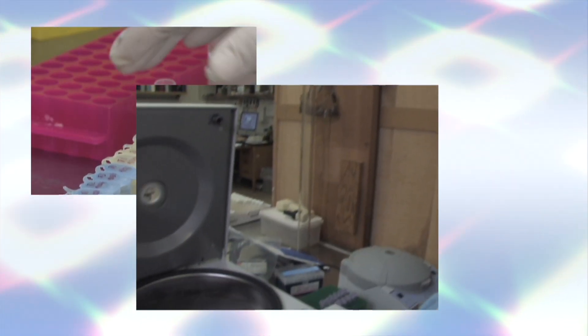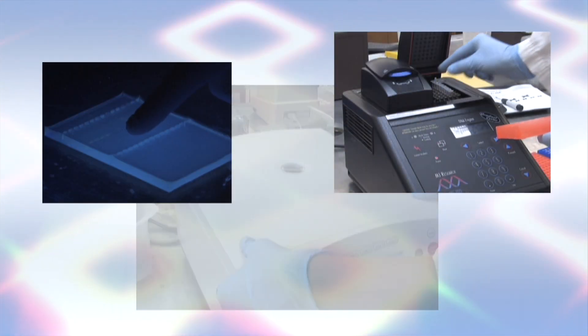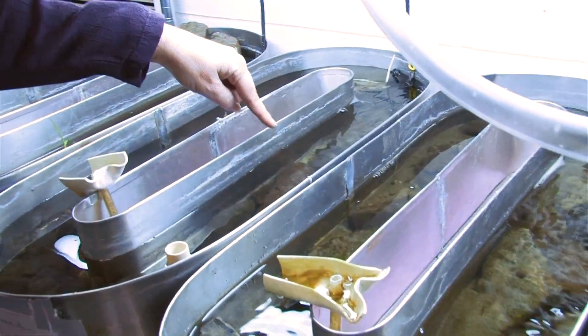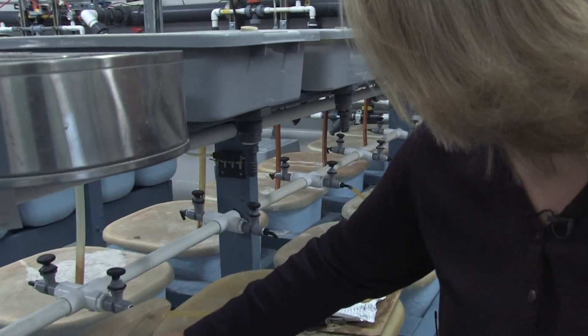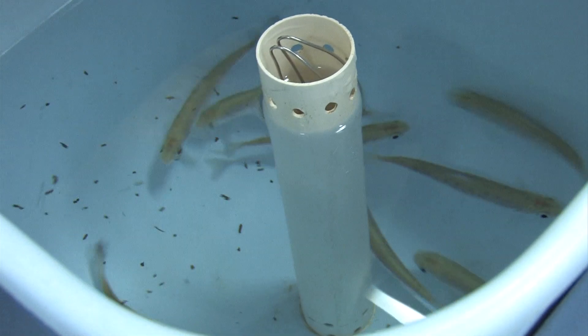Over the years we've been able to develop some really good predictive tools using molecular techniques. They're allowing us to answer questions that we never would have considered before. We're using them to look at the numbers of parasites or bacteria in a single liter of water, so that we can make predictions and measure things in the environment, which is really exciting. We're also getting to the point where you can sequence an entire parasite genome.